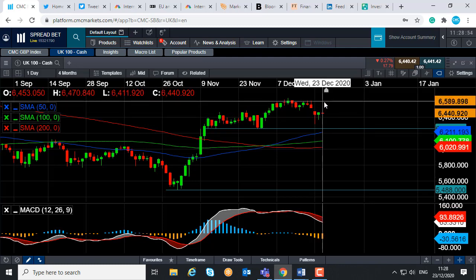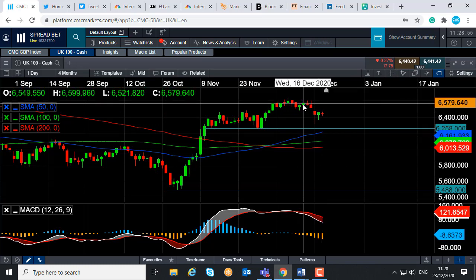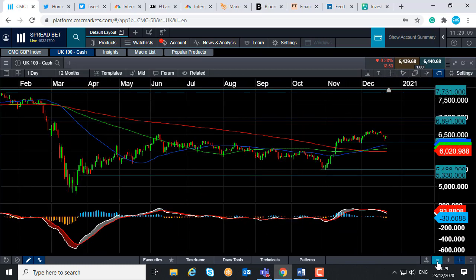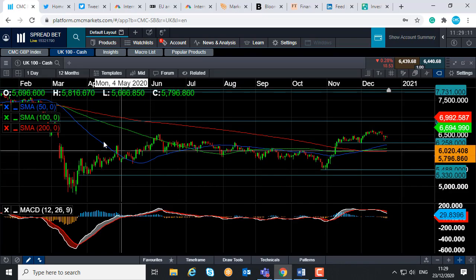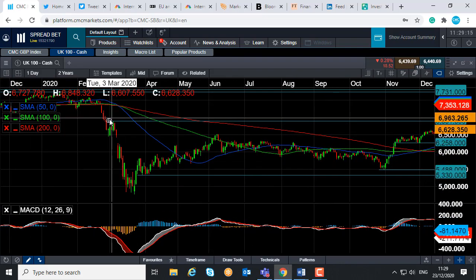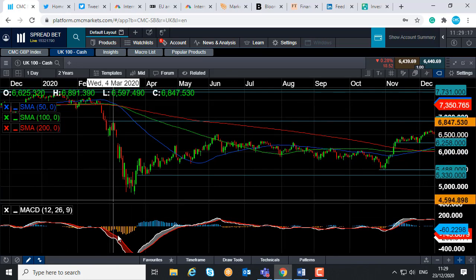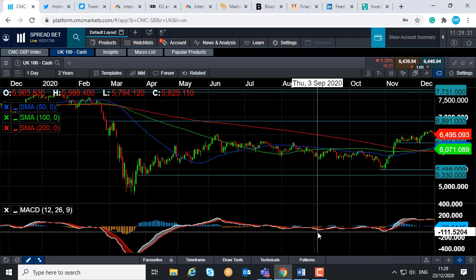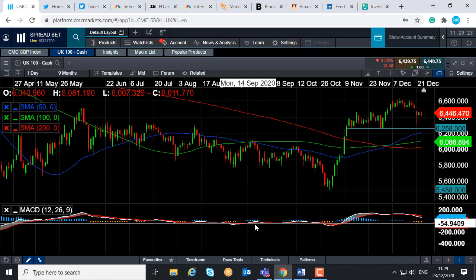We could head back up towards 6,600. A move beyond that could take us up towards 6,640 — the highs seen in the first week or 10 days of December. And if you go beyond that, we could then be looking at levels last seen back in early March, heading back up toward the highs of early March at 6,891. So keep an eye for that level.